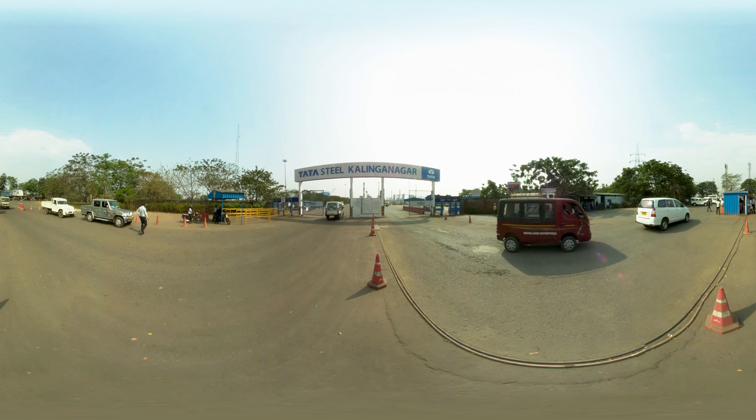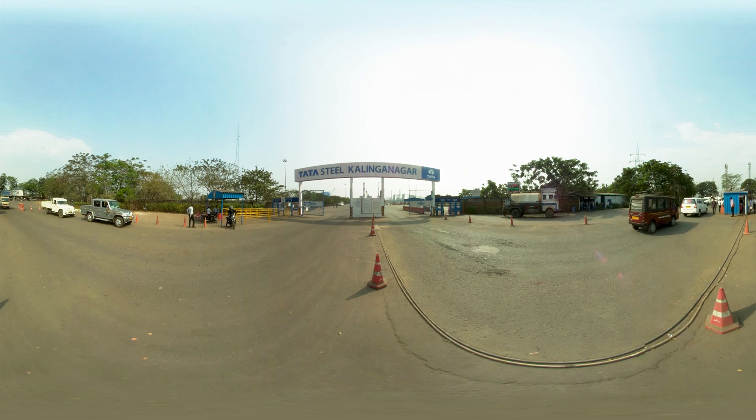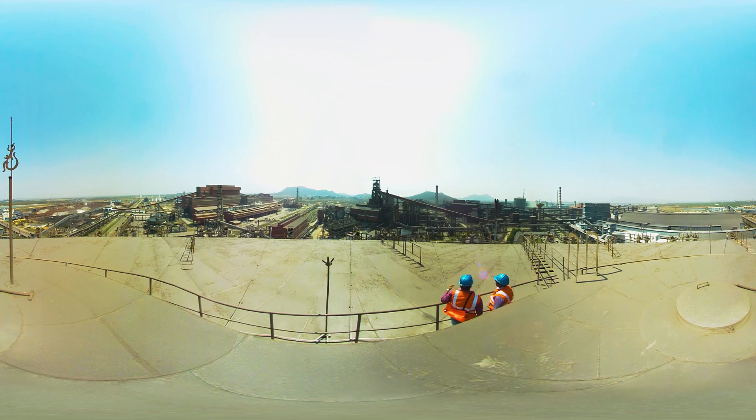Tata Steel's second integrated steel plant at Kalinganagar, located at Jajpur district in Odisha, marks the dawn of a new era in the global steel industry. Located close to the raw material sources and ports, Tata Steel Kalinganagar boasts of optimal design and cost competitiveness with higher employee productivity.